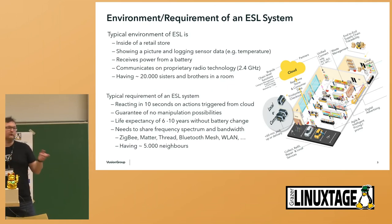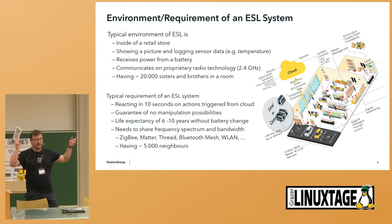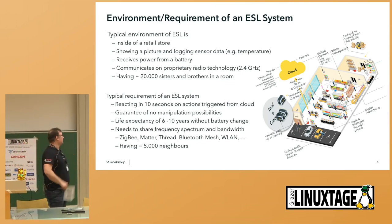We are talking about stores like Spar. When going to bigger ones like Interspar or American-side stores, we are talking about 100,000 devices and up.